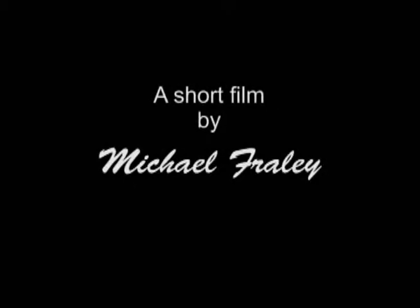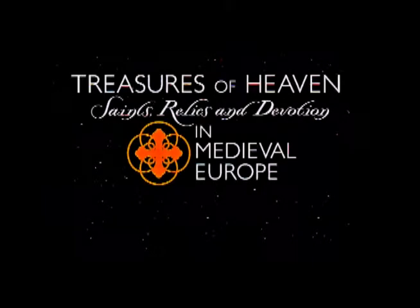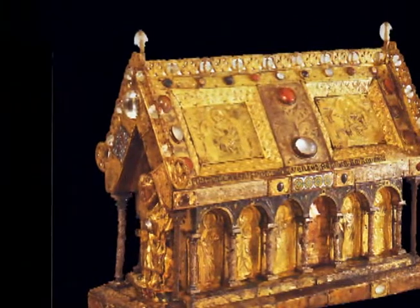Veni Creator Spiritus, ende suorum visitam, imple superra platsima, quer rea stipe cona.